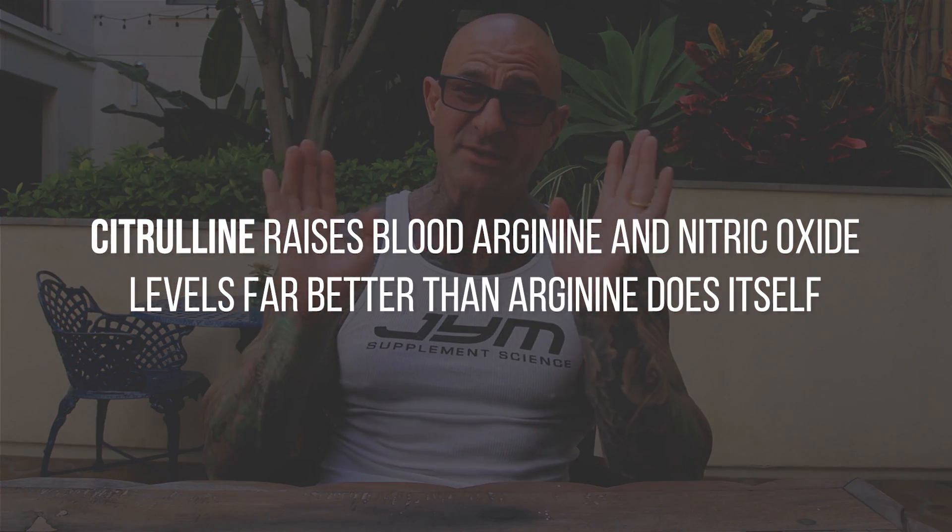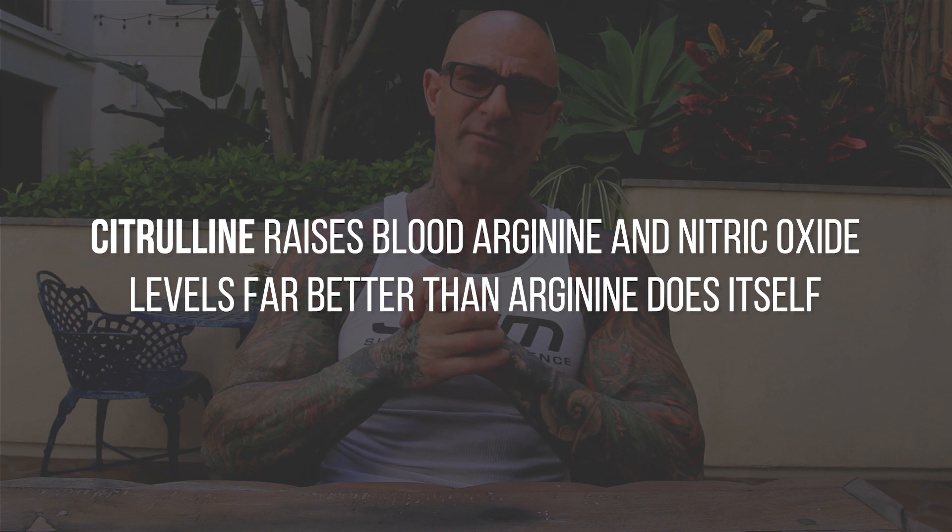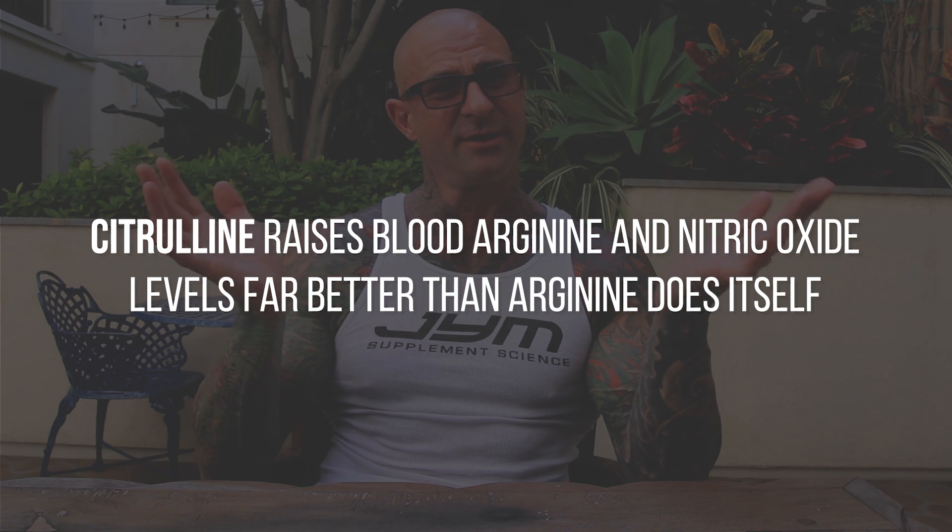Citrulline, on the other hand, is readily absorbed by the intestines and it doesn't get broken down by the enzyme that breaks down arginine. Research shows that when subjects are given the same amounts of citrulline and arginine, citrulline raises blood arginine values and nitric oxide blood values higher than arginine does itself.